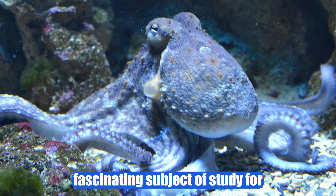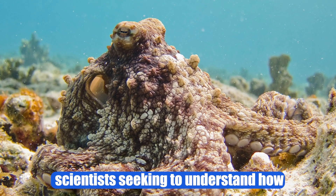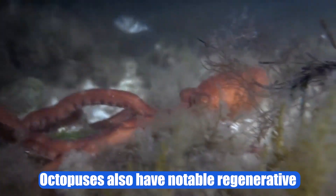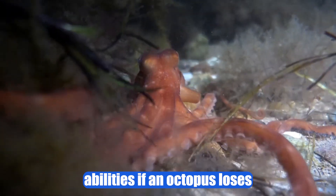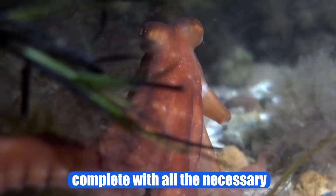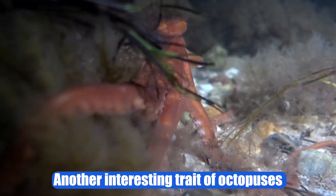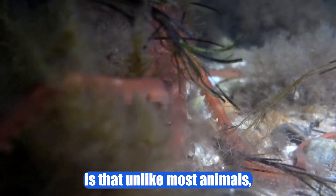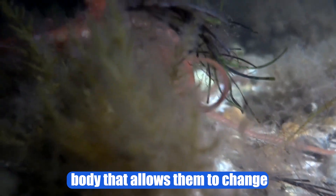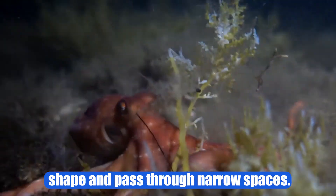All of this makes octopuses a fascinating subject of study for scientists seeking to understand how biology and evolution work. Octopuses also have notable regenerative abilities. If an octopus loses a tentacle, it can regrow a new one, complete with all the necessary muscles, nerves, and sensory cells. Another interesting trait of octopuses is that, unlike most animals, they lack a skeleton. Instead, they have a soft and flexible body that allows them to change shape and pass through narrow spaces.